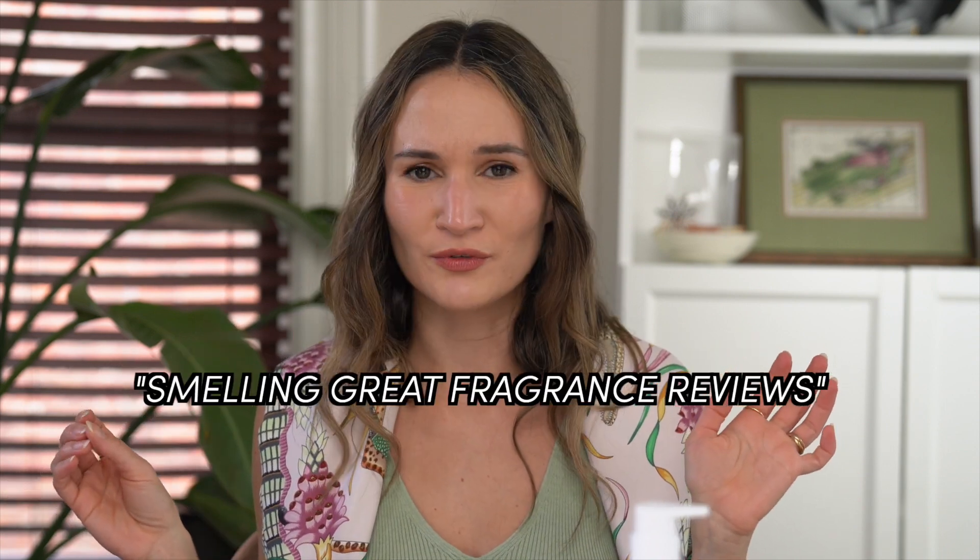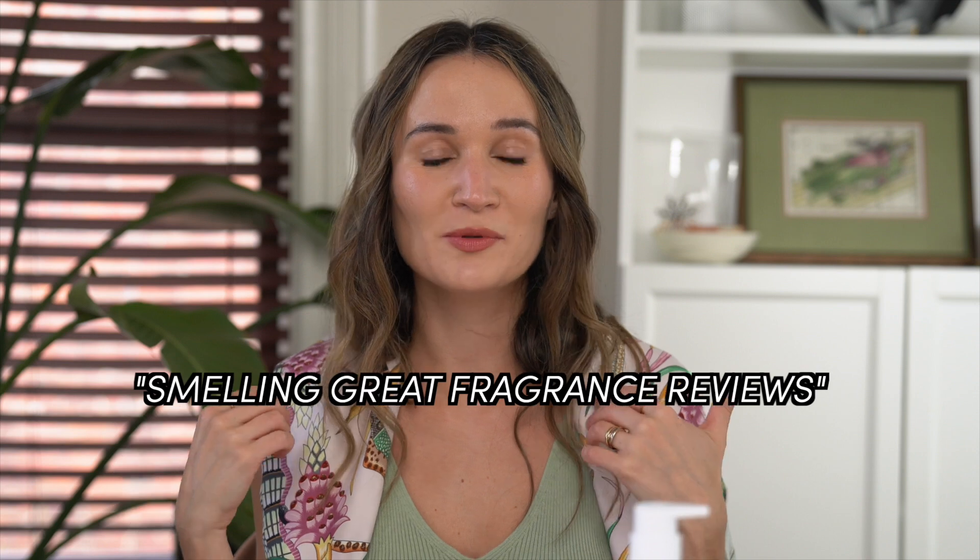So those are the fragrances I'm really into this time of year. They all wear really well in the heat, none of them give me a headache, and they just make me smell really good, clean, and fresh. If you've tried any of them, let me know in the comment section below — I always love to chat fragrances with you. If you are also into fragrances, I really love the channel Perfume Fragrance Review — I'm going to link his channel below. He has really great fragrance roundups and talks about a lot of really interesting fragrance brands I've never heard of before. It's a great way to get more acquainted if you're looking to get more into fragrances.